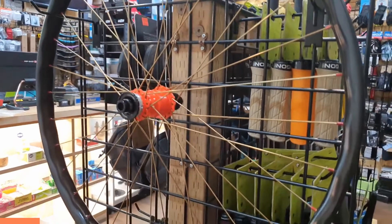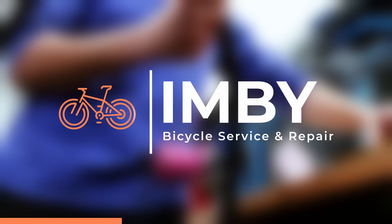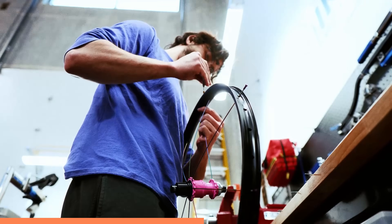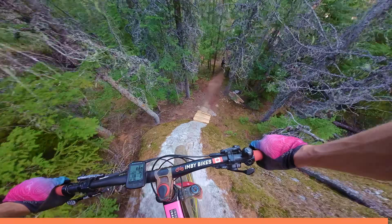Fall is almost here, and one of the biggest upgrades you can make to your bike is a nice set of custom wheels. And that's where Wheels by Imbi comes in. Wheels are one of the easiest and most consistent ways of changing the ride feel of your bike, and the professional wheel builders at Imbi will be able to help point you in the right direction for your riding style. Find out more and get a $50 off custom wheelset discount using the link in the video description.